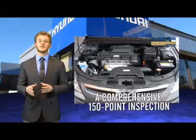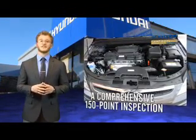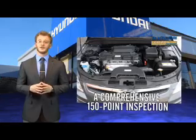you'll benefit from a 10-year, 100,000-mile powertrain limited warranty, plus the remainder of a 5-year, 60,000-mile new vehicle limited warranty.